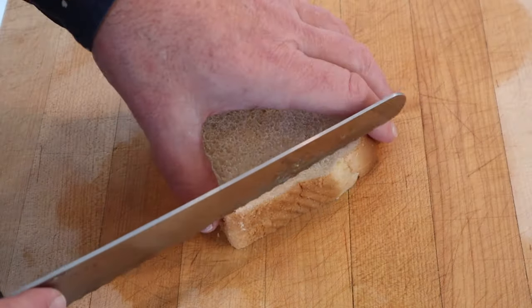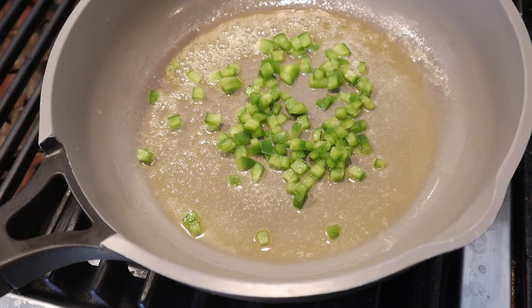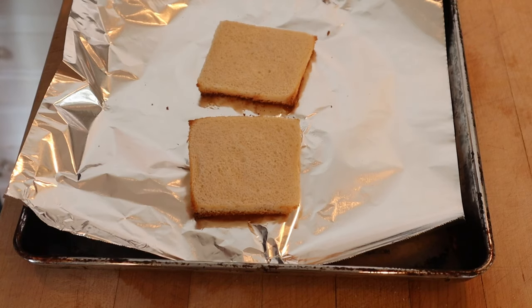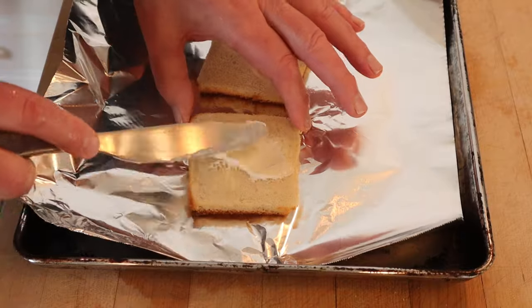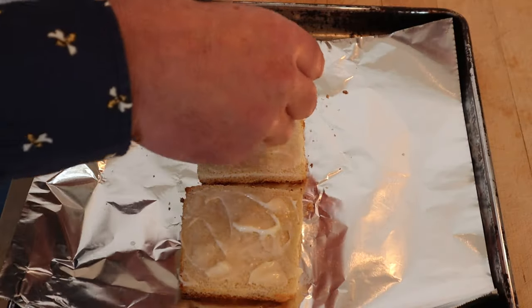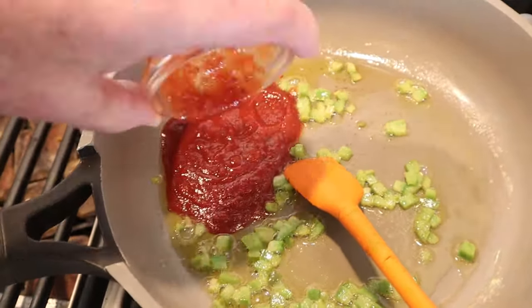First thing we have to do is remove the crusts off the bread. Next, we toast the bread on one side. Now that our toast is done, we sauté some green bell pepper in butter for about five minutes. While the bell peppers are cooking, let's go ahead and mayonnaise the untoasted side of our bread — that's right, mayonnaise is a verb. We top that with sliced onion. Now into our bell peppers, we stir in chili sauce, as in the Heinz chili sauce.